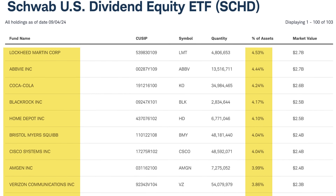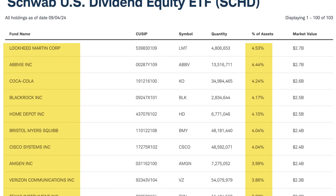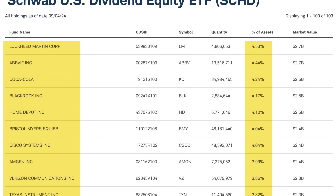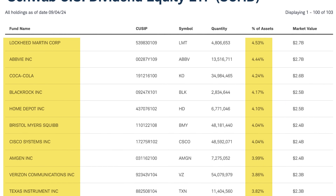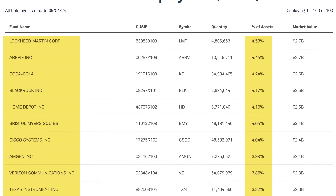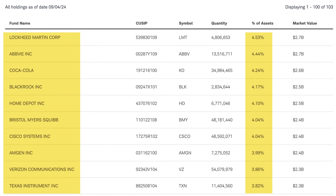What really makes SCHD a conservative investor's dream is its top 10 holdings. We're talking about rock-solid companies like Lockheed Martin, Coca-Cola, BlackRock, Home Depot, Bristol-Myers Squibb, Cisco Systems, Amgen, Verizon Communications, and Texas Instruments. It's a dividend-lover's dream lineup.